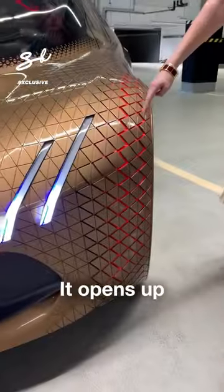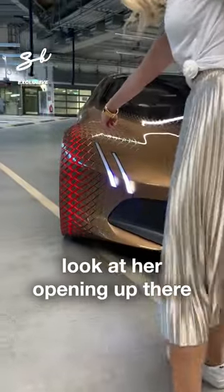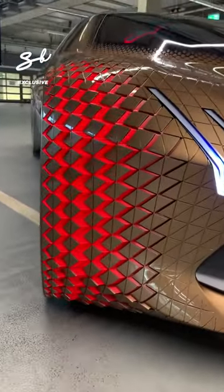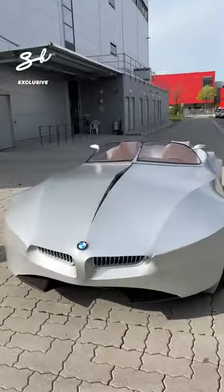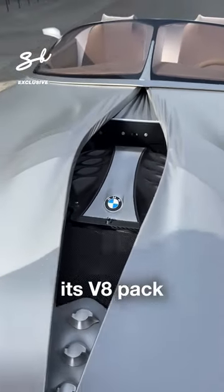Check this out. It opens up when the tire moves — look at it opening up there. This car splits open to reveal its V8 pack.